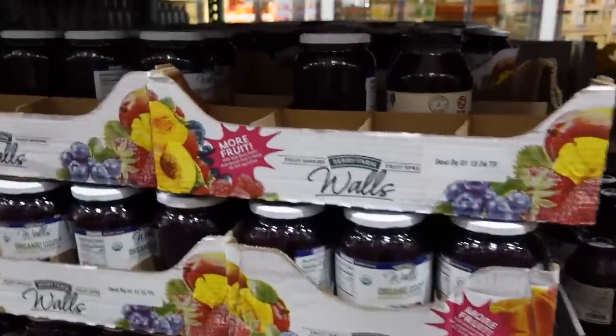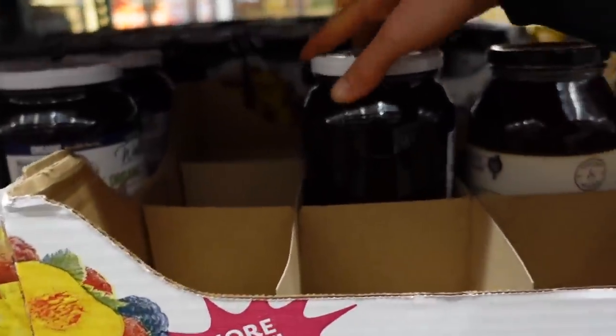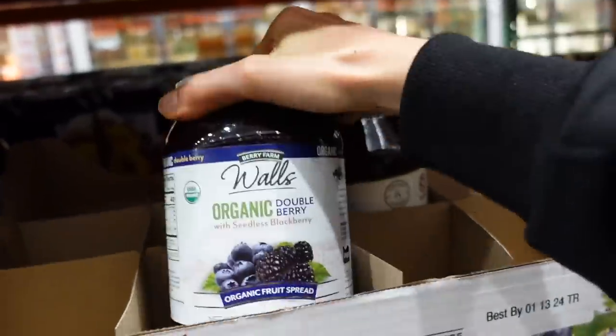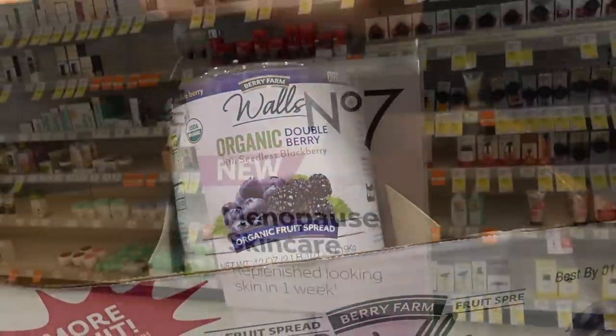Oh, this looks new — Walls Organic Double Berry with seedless blackberry, and a blueberry jam.